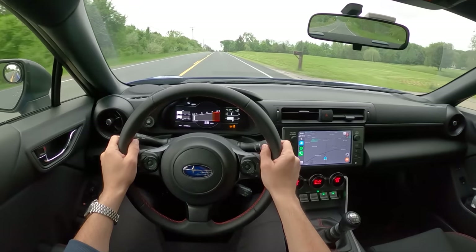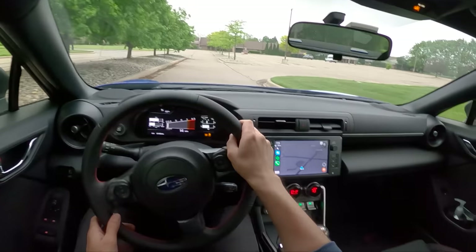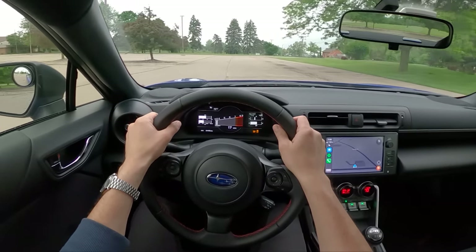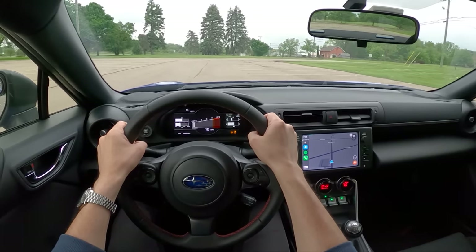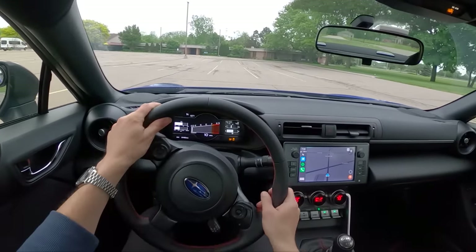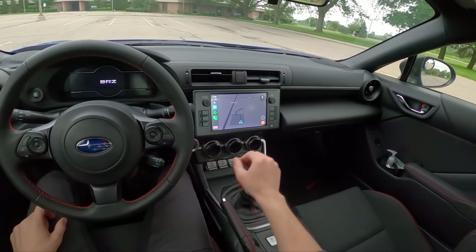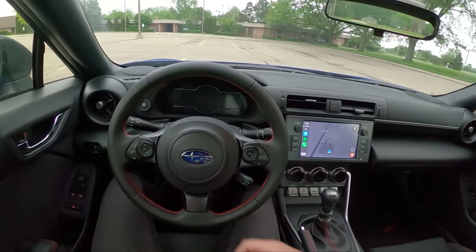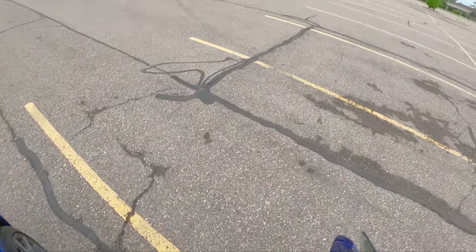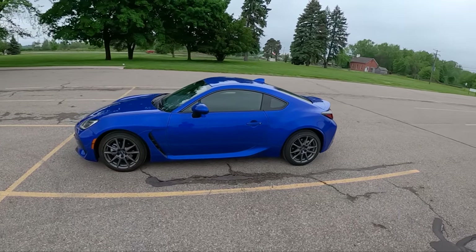Anyway guys, hopefully that gives you some useful information on what the BRZ is like to drive on a long distance road trip. While it's fresh in my mind, just having come back from Road America, I figured I'd do a quick video and give you guys some thoughts on what it was like taking this up to Wisconsin and back. Let me know if you have any questions in the comments. Thanks for watching guys, we'll see you in the next video. Take care.